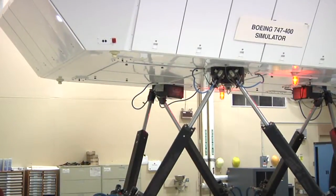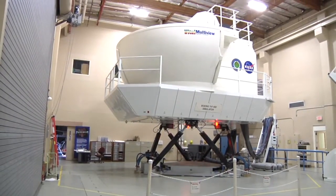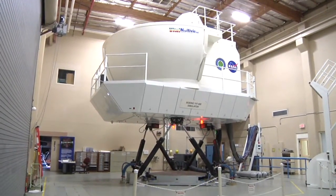The simulator is on these giant legs that give it six degrees of freedom — climbing, descending, turbulence. You feel it all.